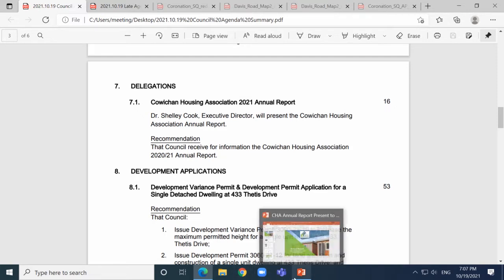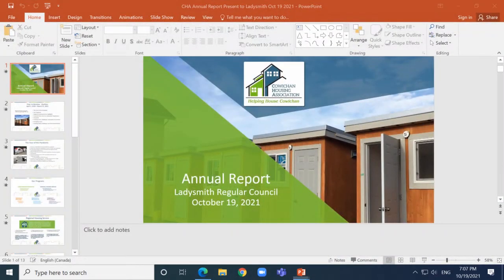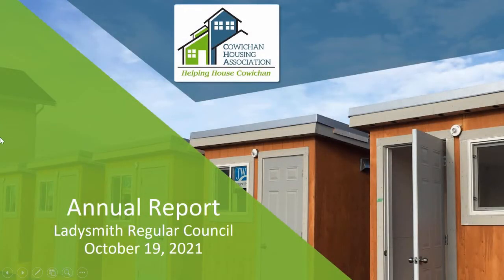We have Dr. Shelley Cook, Executive Director, presenting the Cowichan Housing Association annual report. Thank you — being here in person is quite weird and wonderful at the same time. I live just down the road, I'm a very new homeowner in Ladysmith, and I'm very happy to be here in my home community and have the chance to present.